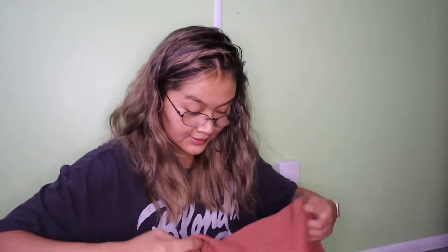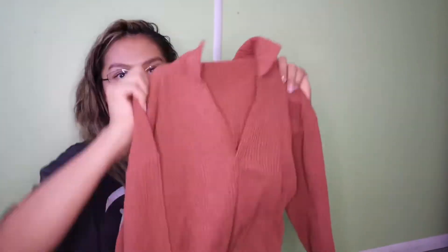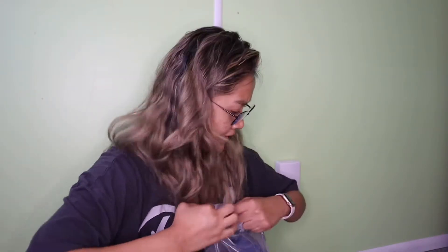Oh nice, it's a long sleeve! It has a little collar that opens up, and it will sit on my hips very well because I am a petite person. Long sleeves — and here's the next one.